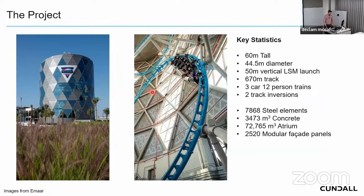The building is 60 meters tall with a footprint of 45.5 meters. Inside there's a 50 meter vertical LSM — linear synchronous motor — launch propulsion system for the roller coaster. This is the first time this has ever been done in the world, breaking the world record for the fastest vertical moving coaster. There's a 670 meter long track, three trains with 12 people per car, approximately 8,000 steel elements, nearly 3,500 cubic meters of concrete, and 73,000 cubic meters of open atrium space.